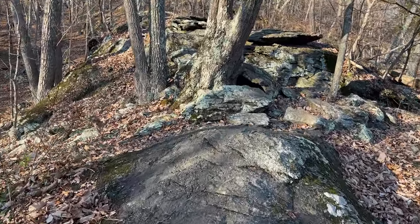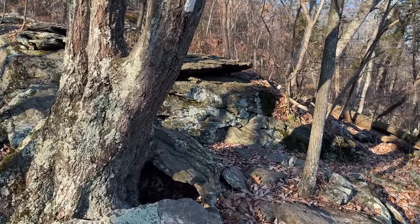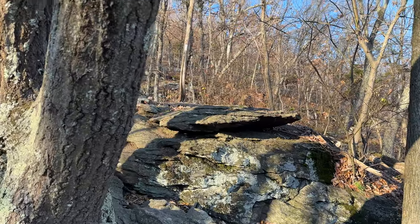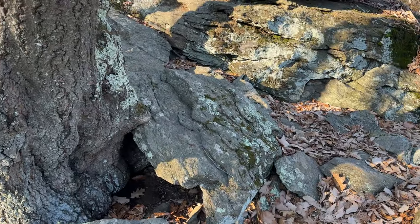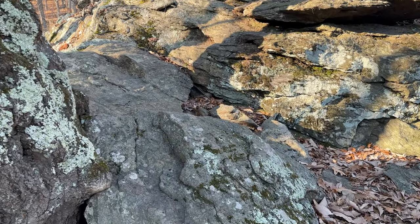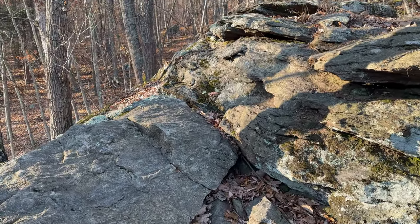I just wanted to point this out — as you can see, I'm doing this while holding the camera, and it's not that difficult. Here we are on the Appalachian Trail, November 19th. I do want to point out some unique elements in this section.